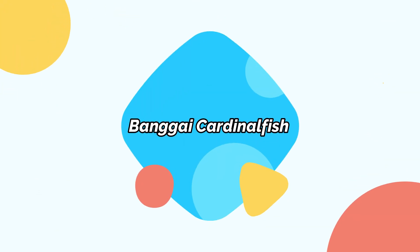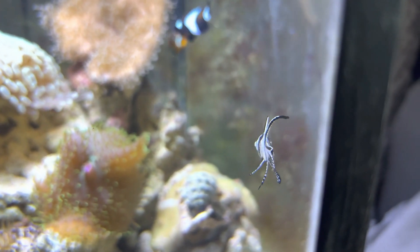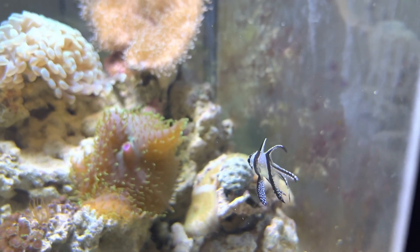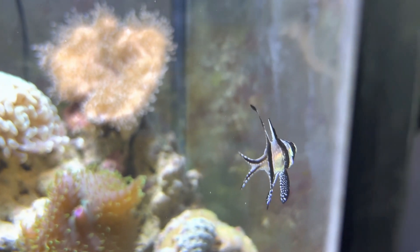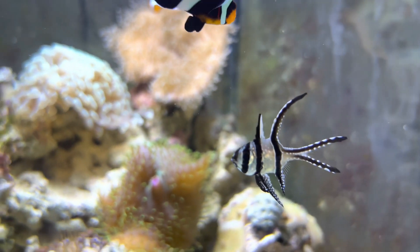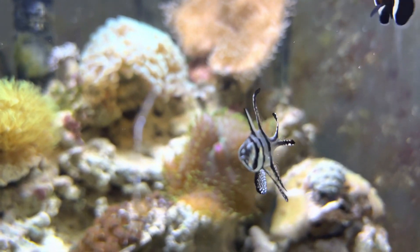Bangai cardinal fish. Bangai cardinal fish is a small marine bony fish, which is endemic to the Bangai archipelago in Indonesia. It has been introduced outside its natural range through the ornamental live reef trade, and it is very popular in aquarium culture. This attractive fish is mainly silver in color with tiny polka dot patterns on its fins. It also has three black bands in a vertical direction.